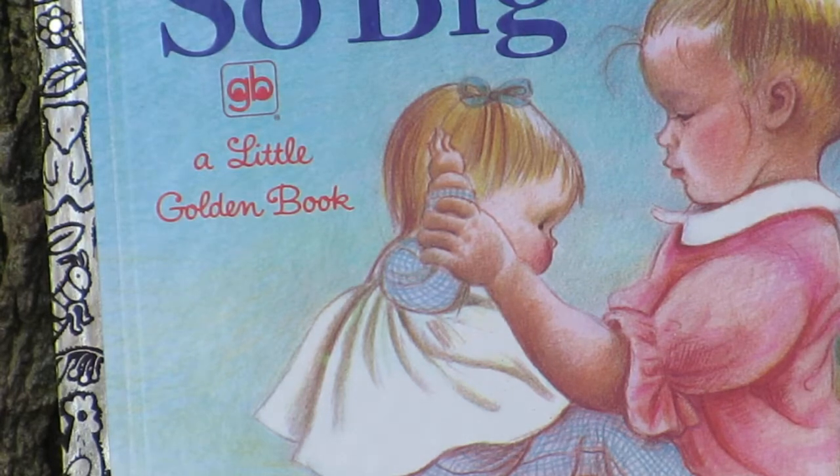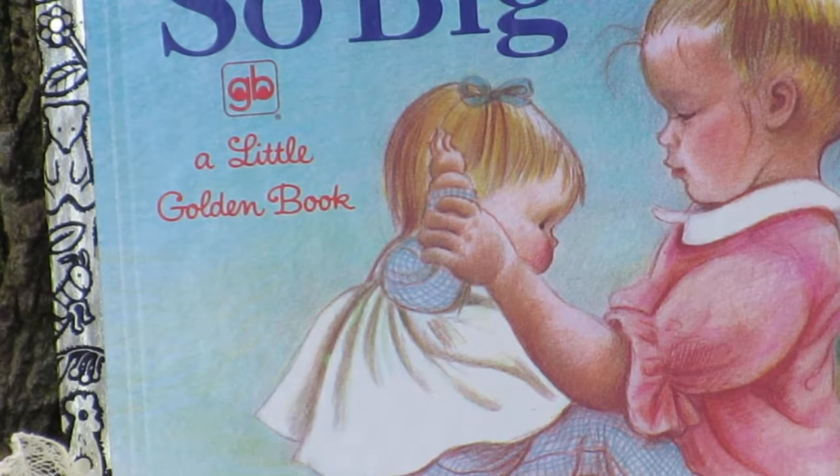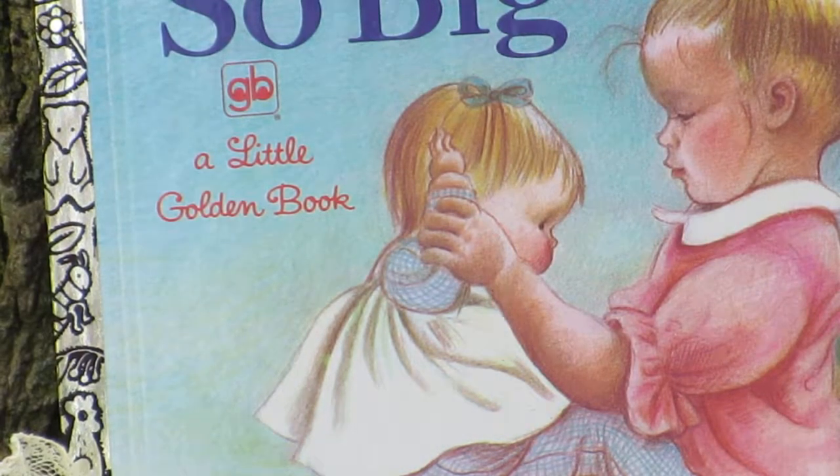This doll here is from 1967. I'm going to show you the So Big doll. Esther Wilkins — that name should ring a bell for some people who've been watching my videos. I talked about Eloise Wilkins, who made the Baby Deer book and illustrated many pictures for the Little Golden Books. This is another doll that was also illustrated in the book called So Big, but it was Esther — Eloise's sister — who did the illustrations.